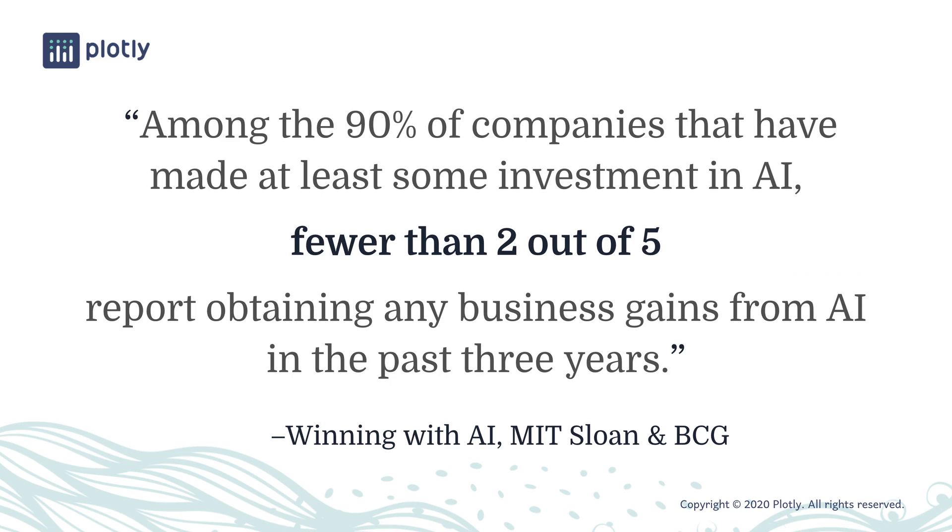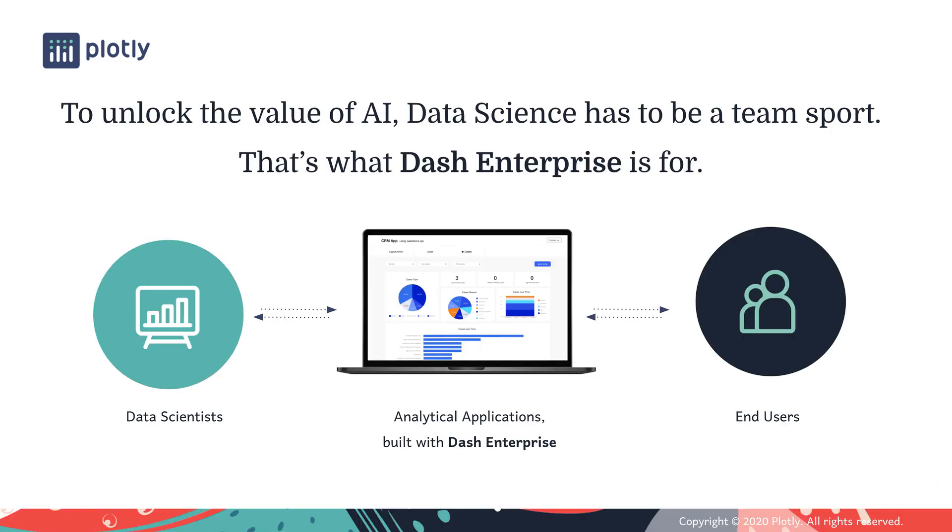The core problem that Dash Enterprise solves is well captured by this disturbing passage from a recent report in the MIT Sloan Management Review, in collaboration with BCG. It says: among companies that have invested in AI, fewer than 2 out of 5 report obtaining any business gains from AI in the past 3 years. One of the key reasons for this, identified by this report and others, is that AI initiatives are often technology-focused rather than business transformation-focused. One thing that the companies that succeed with AI investments have in common is that they're able to bridge the gap between data scientists and technologists on the one hand, and business end-users on the other.